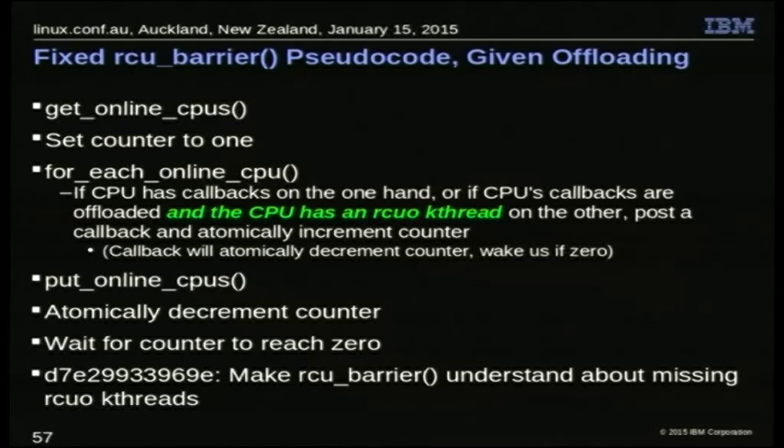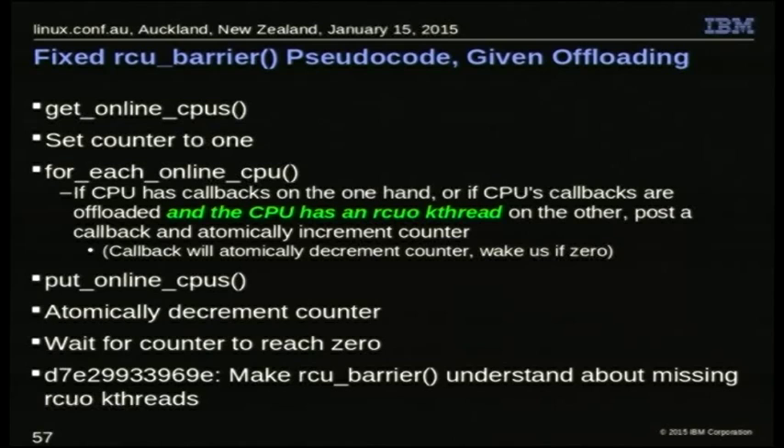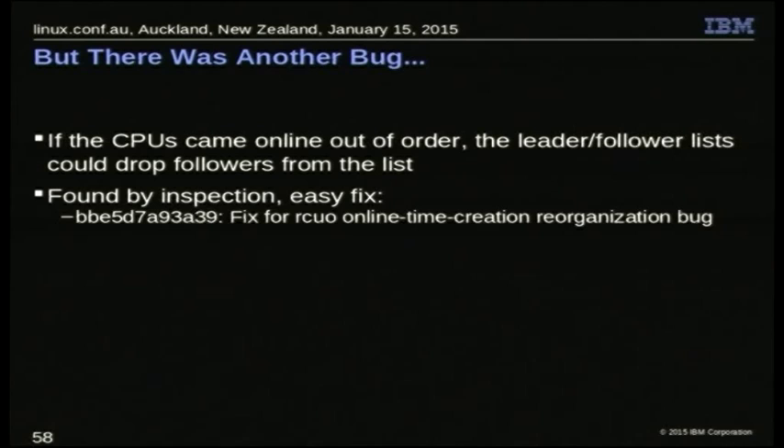This one I actually found by inspection — I was getting a little paranoid by this point. It's one of those reflex-action bugs: you fix something here and forget about consequences over there, like RCU barrier. By the time I got to this point, I went through all the code to see what else was going on, because I was getting tired of this stuff popping up. What I found: the leader-follower lists work great if CPUs come online in order. If they come online out of order, you can lose followers and their callbacks never get processed. At that point I said: we're taking this code, putting it in user mode, and making an exhaustive test for the whole thing — which I should have done to start with.